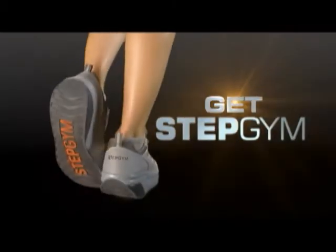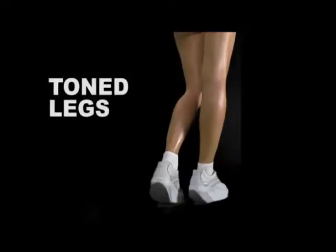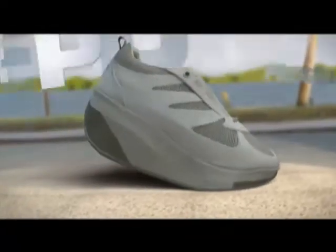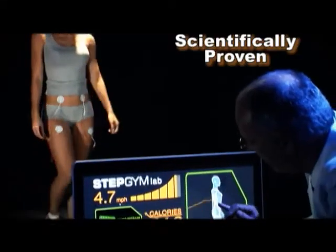Get Stepgym. Get Slim. Tone legs, raised buttocks, and losing weight really can be easy with the newest breakthrough in shape shoes. The Stepgym program — the first and only footwear program scientifically proven to help you tone up and lose weight.